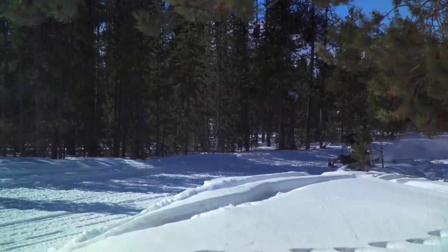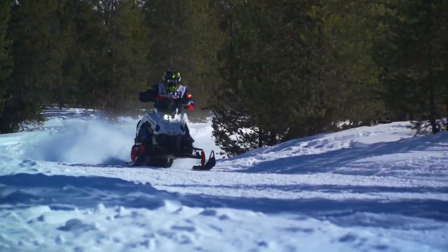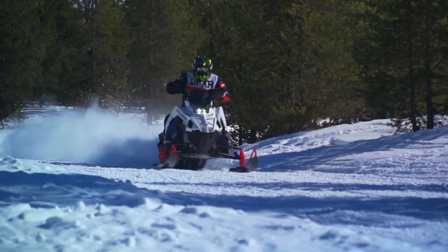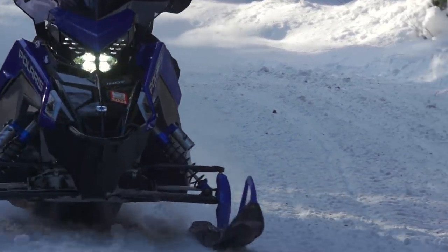I do realize that I have just announced another Polaris as the Snowtrax Real World Sled of the Year, and I also recognize that this is definitely going to ruffle a few feathers. But our responsibility has always been to simply tell the truth as we have experienced it, so that you can have the most accurate and honest information possible when it comes time to make your next new sled purchase.